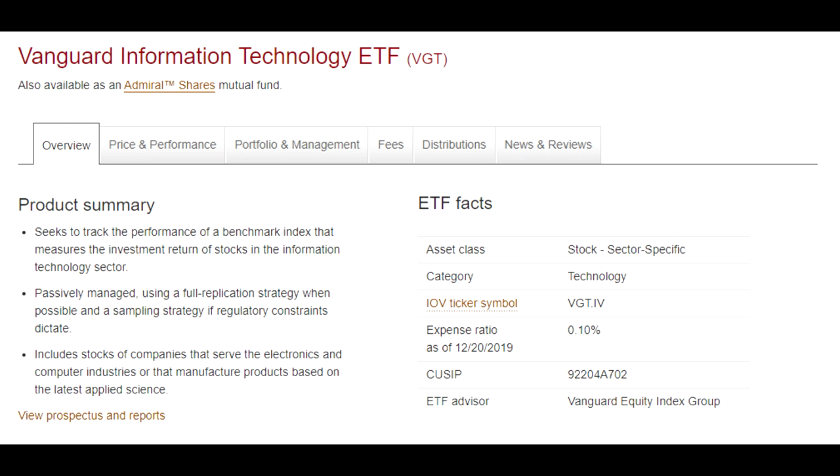Before we get into what are the best ETFs or index funds on Robinhood, let's first talk about what types of ETFs are available to investors, because you may not even know what is currently available to you. First of all, there are sector-specific ETFs, which allow you to invest in one particular area of the economy. For example, you could find a semiconductor-specific ETF that solely invests in companies in the semiconductor industry.